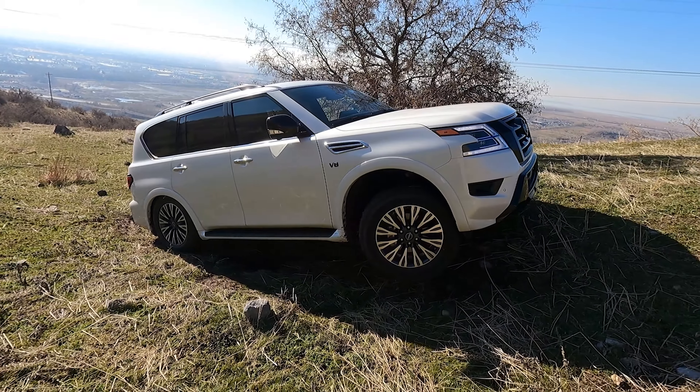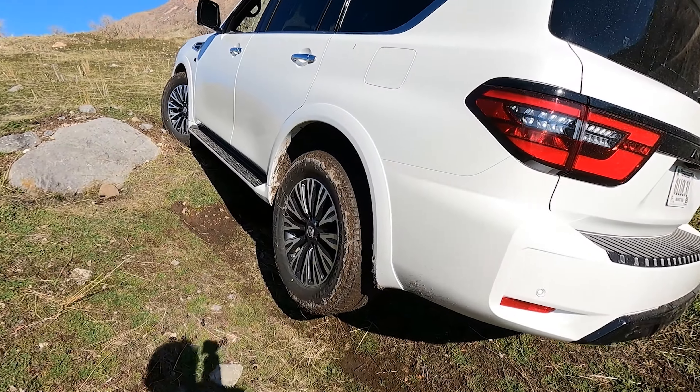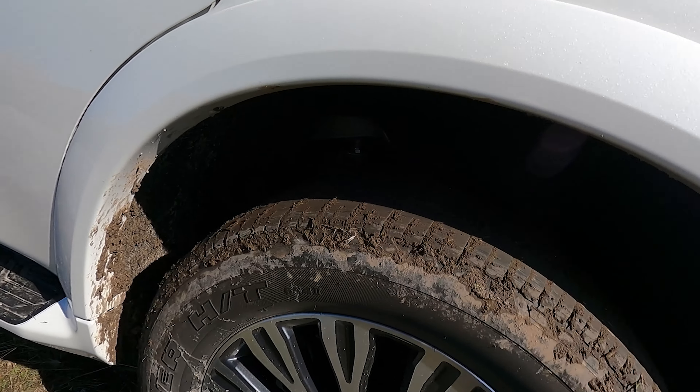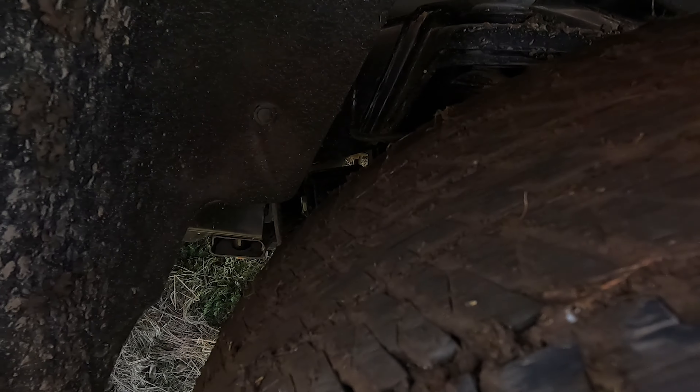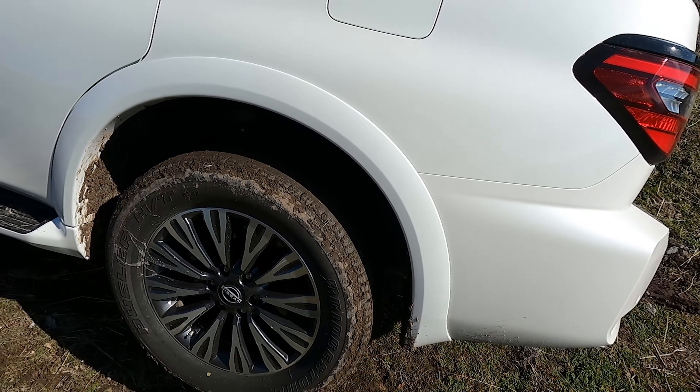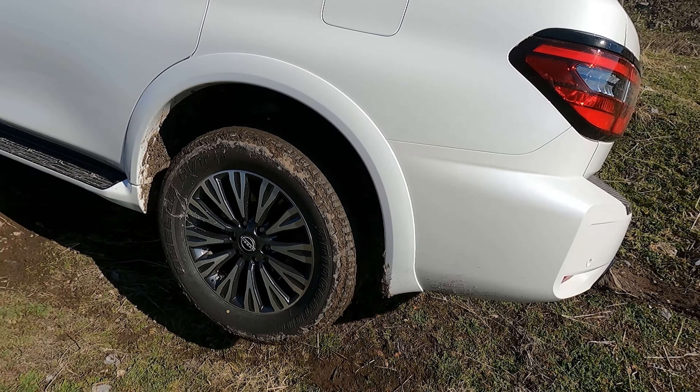Before we get into the high speed, I wanted to show the articulation — or the lack thereof. This does have auto-leveling rear suspension, it's independent suspension, and it does not have HBMC hydraulic body motion control, so really not a ton of wheel travel, especially down travel.